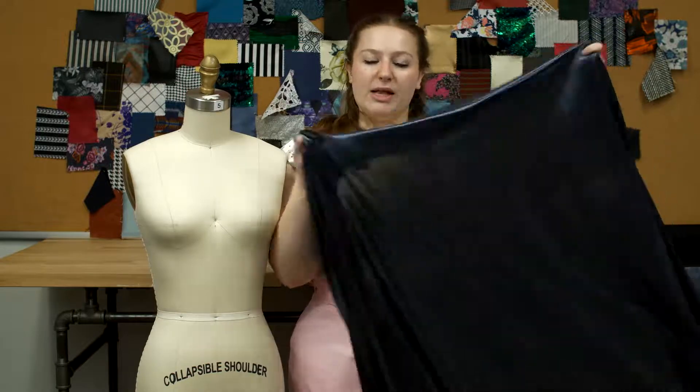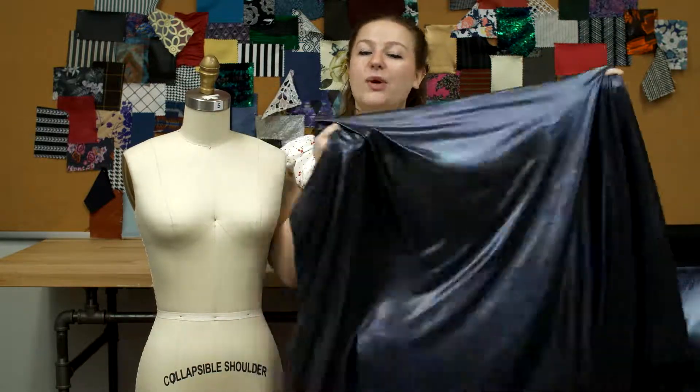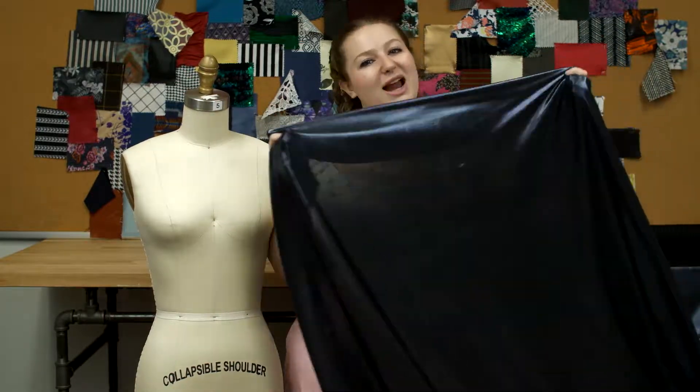This product is 92% polyester and 8% spandex, so it should be machine washed in warm or cold water, dried on low, and ironed on low.